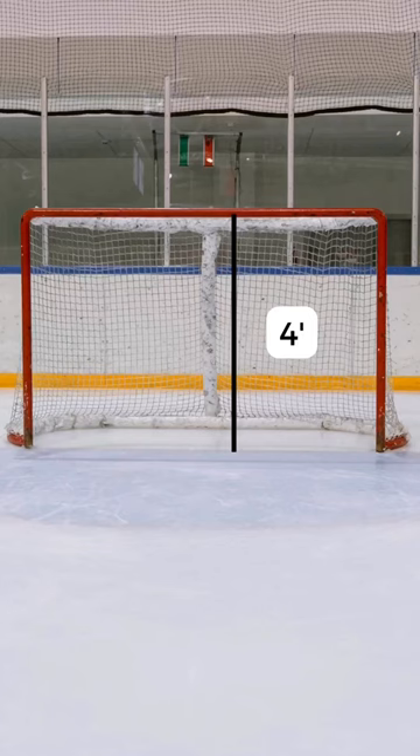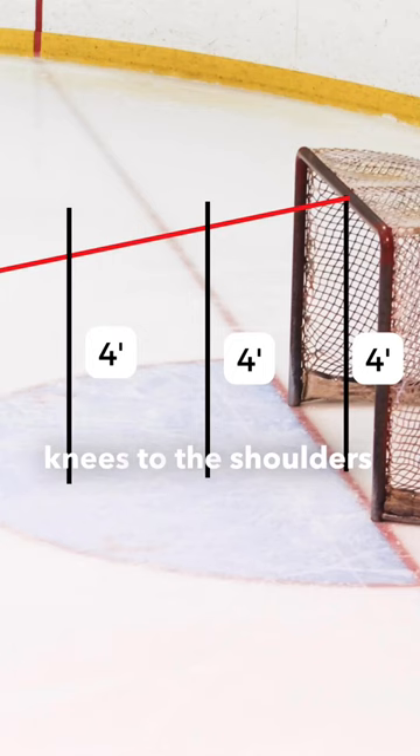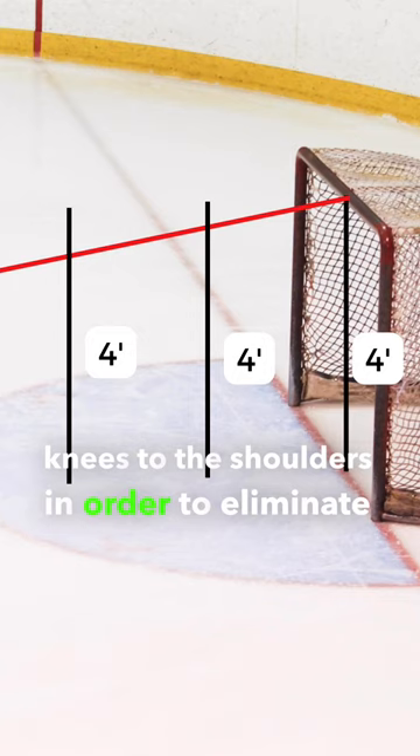How many goalies have heard that smaller goalies need to play farther out to take up more net? Well, this is only about 10% correct. The crossbar is 4 feet from the ice, which means when a goalie is in their butterfly on the goal line, they need a total of 4 feet from the knees to the shoulders in order to eliminate any option of the puck going over their shoulders.